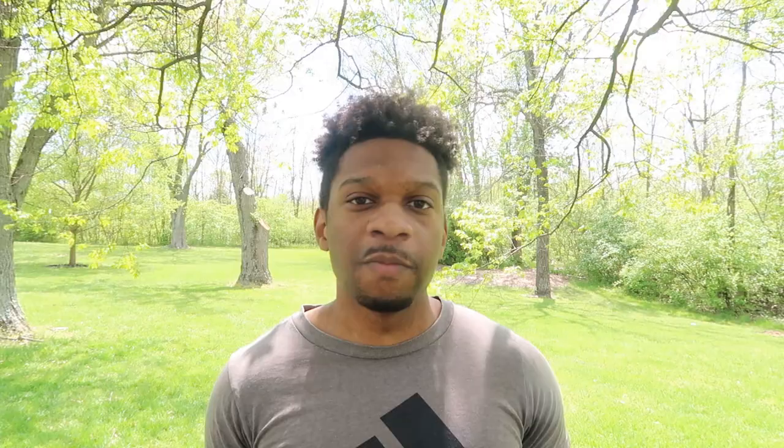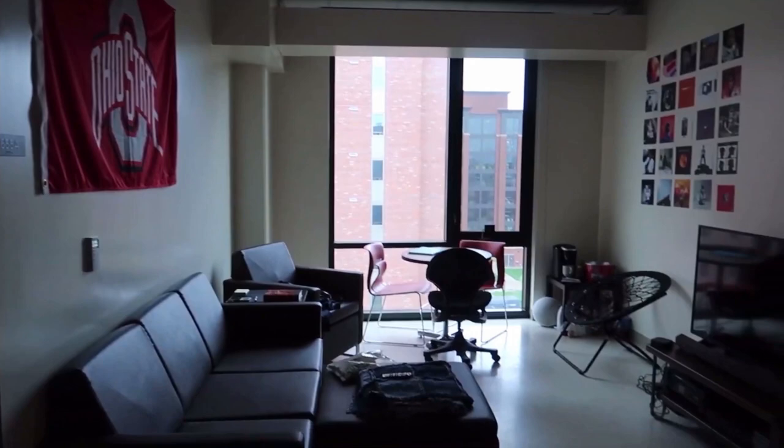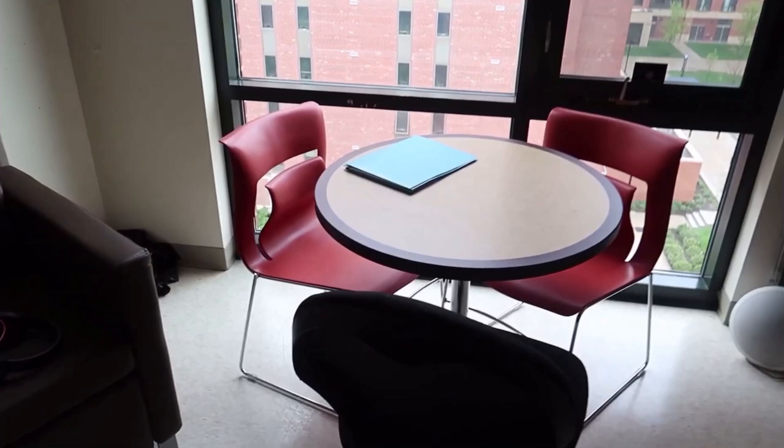This next type of dorm is, in my opinion, the best type you can have on Ohio State's campus — what I call the modern suite style dorm. The way these dorms work is you have a private common room and a private bathroom that you share with your suitemates. Not every single modern suite will have a common room, but almost all of them do. If you don't have a common room, you'll just be sharing a bathroom — two bedrooms linked by a shared private bathroom.